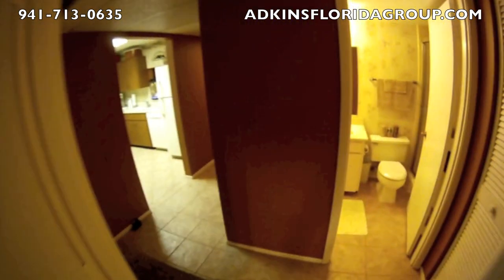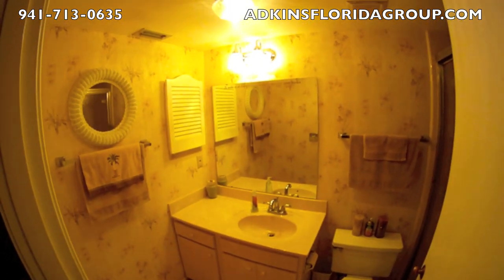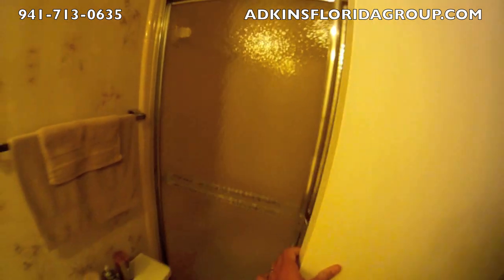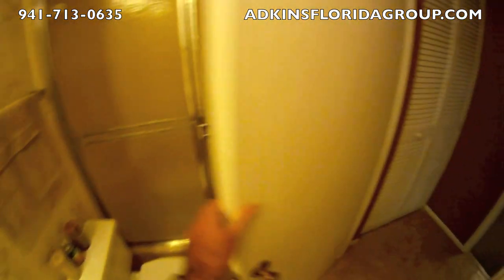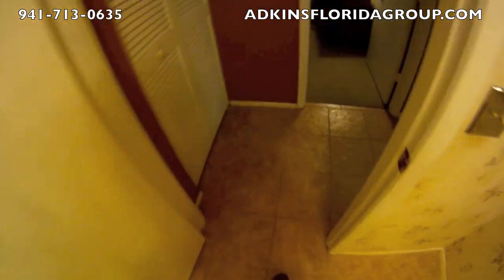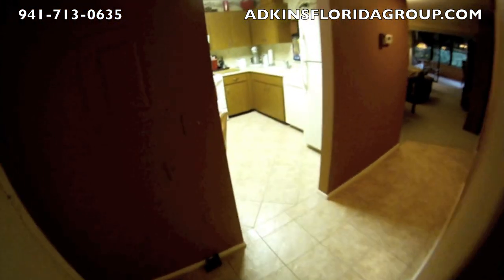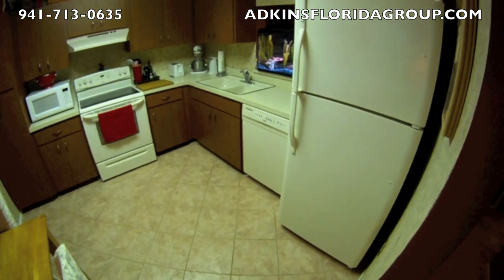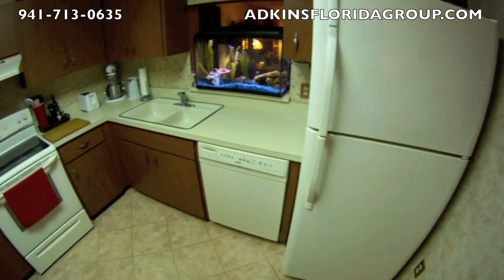It does have a stand-up shower, which is in nice and great shape. The same tile is in the bathroom, it's in the hallway and in the kitchen as well. So we'll pop right back out here and we'll go into the kitchen. All the appliances do transfer with the property.